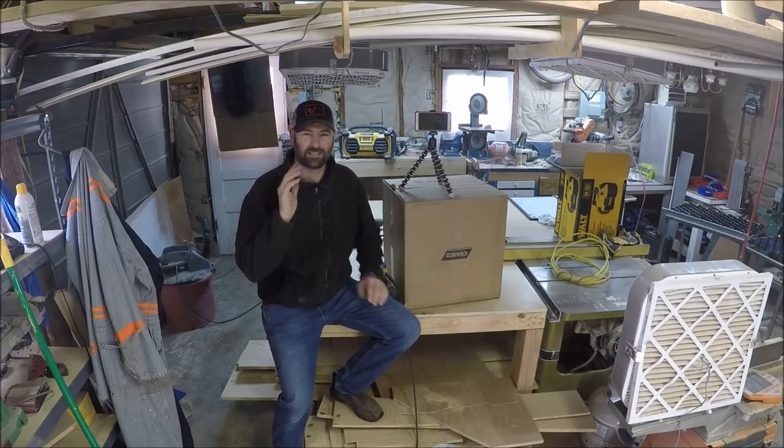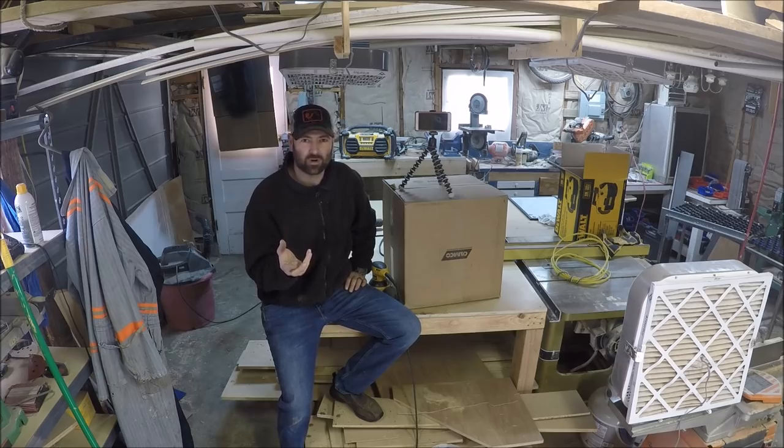Welcome back to my channel. Today's video is of me doing a lot of handyman work — from electrical to plumbing — in a three million dollar house.